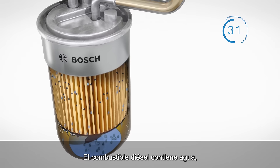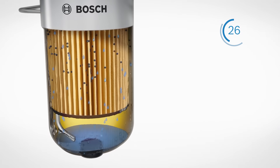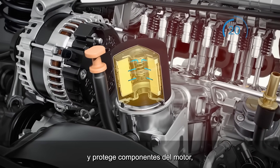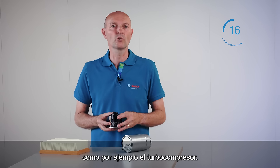Diesel fuel contains water, so a diesel fuel filter also separates the water from the fuel. We have the oil filter, which separates soot and metal abrasion from the oil and protects components of the engine, like the turbocharger.